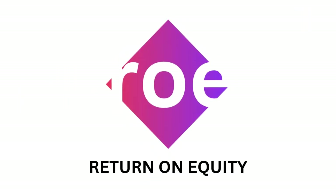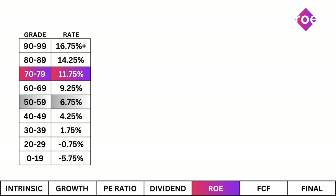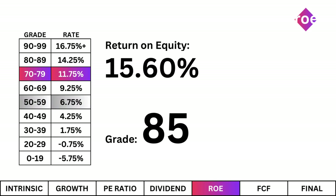Return on Equity. This tells me how effectively the company is using your invested dollars. And at this rate, return on equity is good. The company is using your money to grow in a smart way, and that's a plus for me.